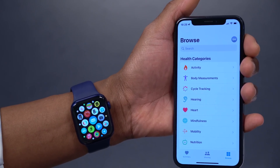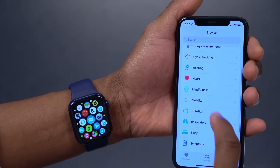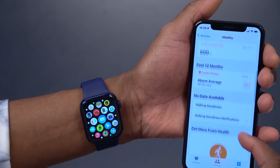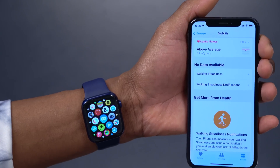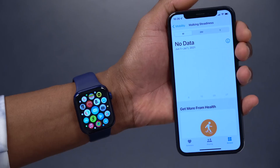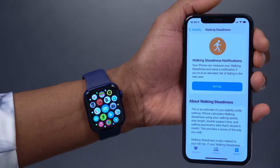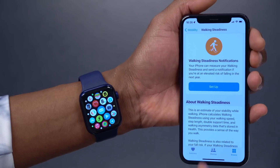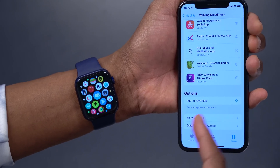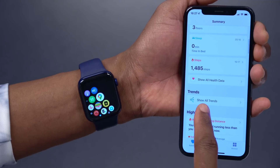WatchOS 8 and iOS 15 also bring better mobility tracking. The Apple Watch tracks your steps, the distance between each step, and gives you a walking steadiness score. To find this, go to Browse, then Mobility, and scroll down to Walking Steadiness. You can set it up to get notifications, and it will tell you what's causing any issues. You can also read more about walking steadiness there.